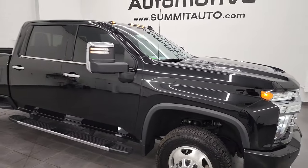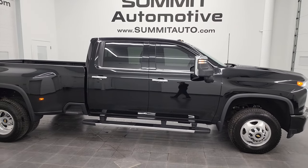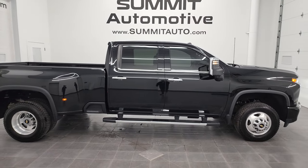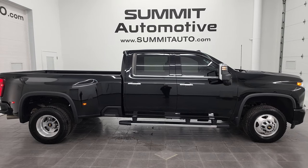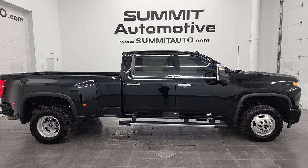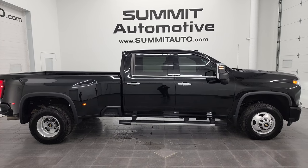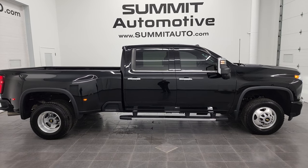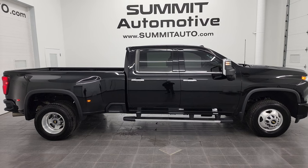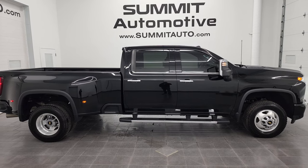I would highly recommend this truck from a quality and condition standpoint. It's got six like-new tires all the way around — really nice condition — and I think you'll be happy with this one. To see more pictures of this truck or one of our other 500-plus new and used cars, trucks, SUVs, minivans, half-tons, three-quarter-tons, and one-tons, go to Summitauto.com for full pictures and descriptions of every single vehicle from two locations.